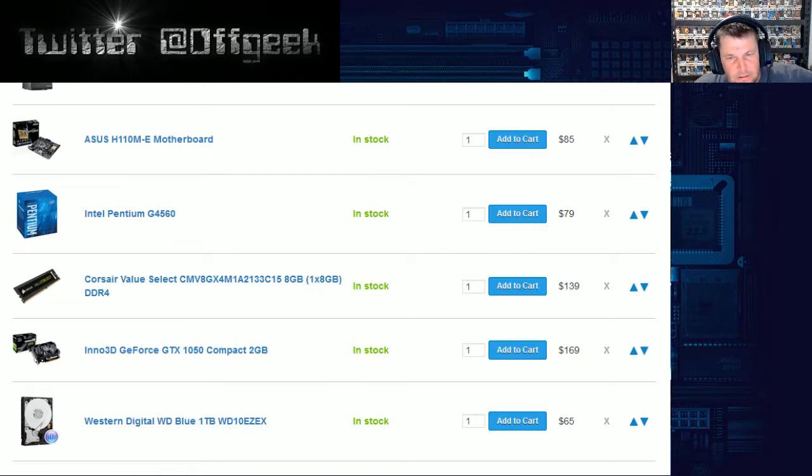For the power supply, you can go cheaper if you want, but honestly don't — stick to something reputable. Something like a Corsair, a Silverstone, a Seasonic. Any of those are really good. Don't go for the cheap nasties because you'll just damage your system in the end. This is $49 — it's a 450 watt power supply. It will do you for now and probably slight upgrades as well.